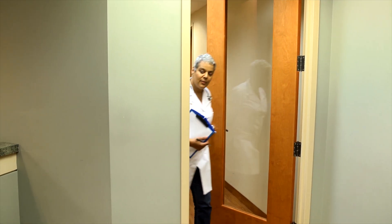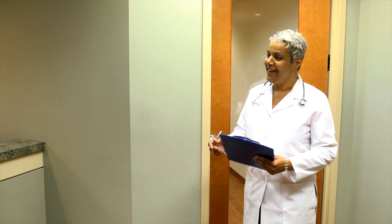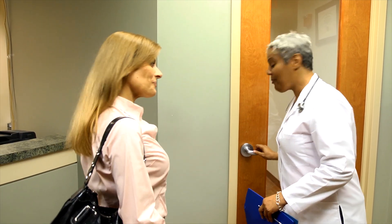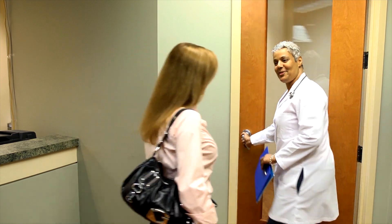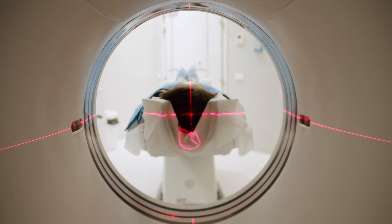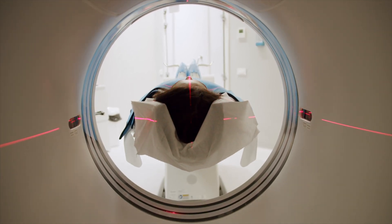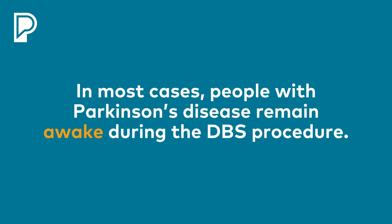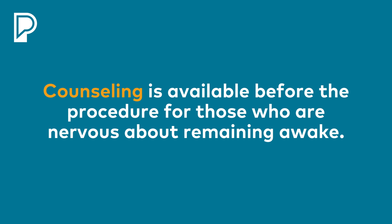In most centers, you'll come in the day before and be screened by an anesthesiologist. They'll make sure that you're a suitable candidate for the DBS operation and that you're going to be able to tolerate it. In some centers, they'll even get a specialized MRI scan of your brain the day before the operation. In most centers, you'll actually stay awake during the operation, so it's important to understand that, and if you have some fear of being awake, we may want to have some counseling for you before you end up in the operating suite so that you understand how it's going to happen.